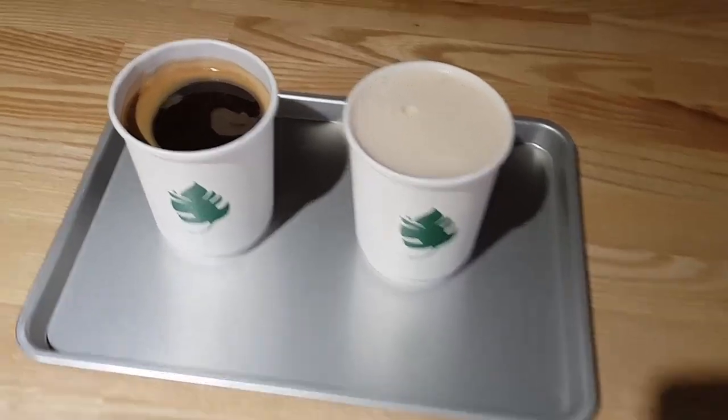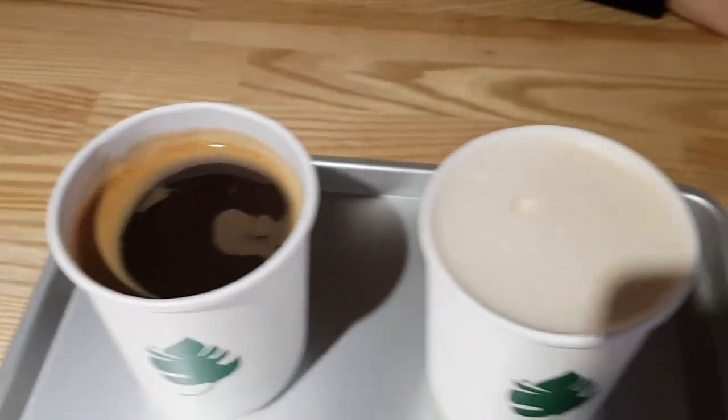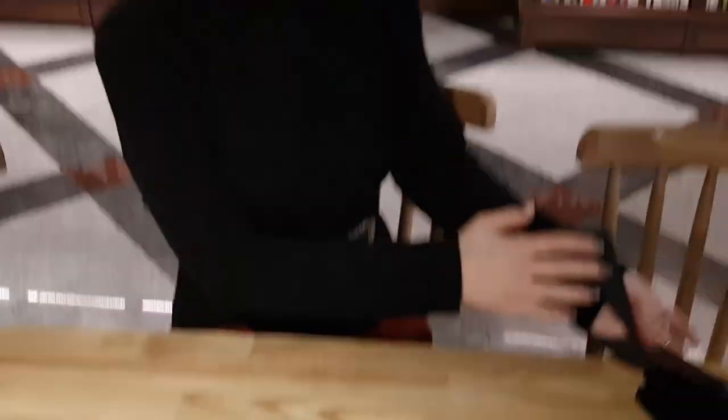We're just getting coffee now. Cherry got an Americano. I got a milk tea and you guys didn't even see Cherry yet. Do you want to say hi? Hi! We ran in to get our shot.